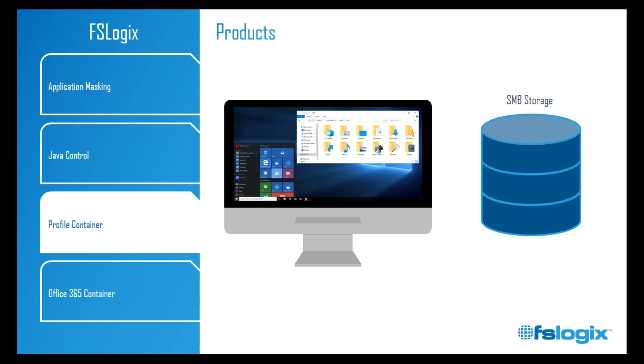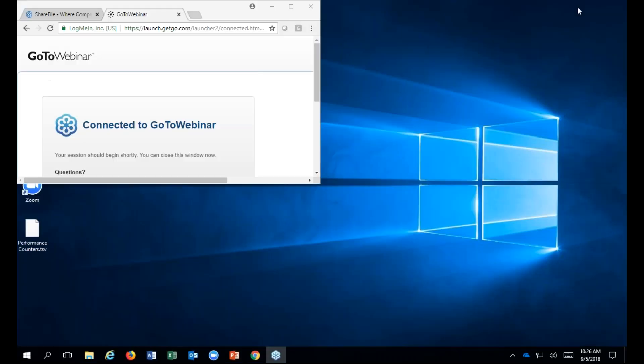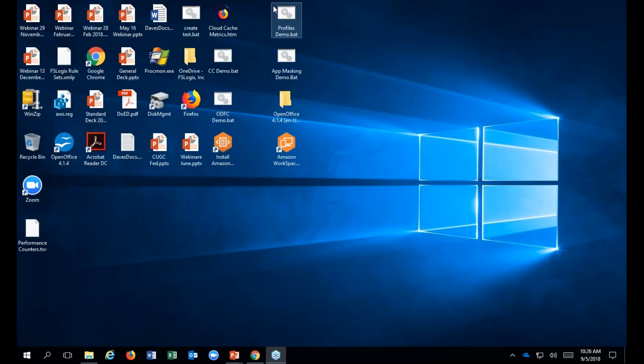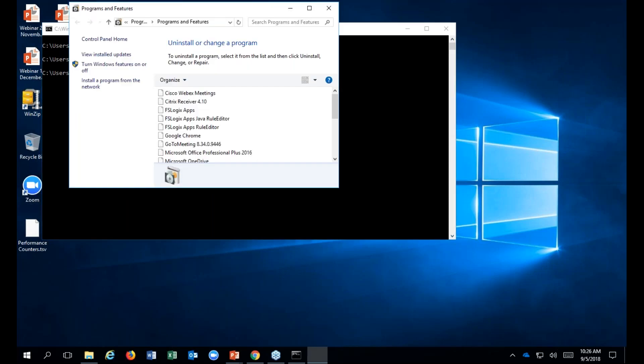Let's move to profile containers. But first, there's a question about app masking: when using app masking, how does it enforce license compliance? License compliance is a great question. Let me fire off my script for doing app masking so you can see it live. Ultimately, if an application does not exist from the user's perspective, you need not license it. I have backing from Microsoft on this.